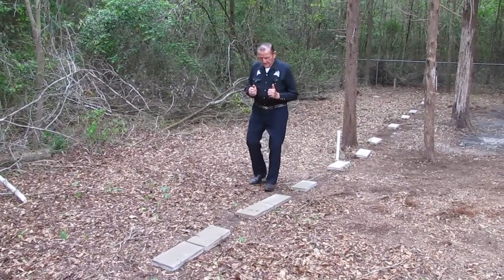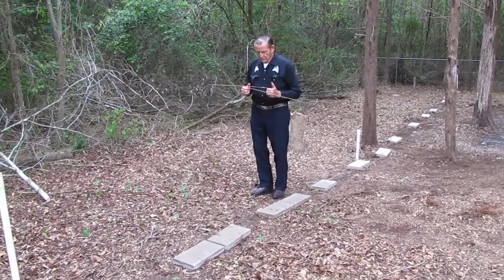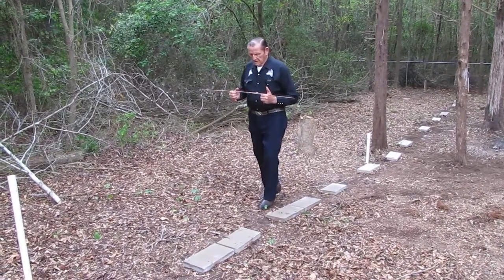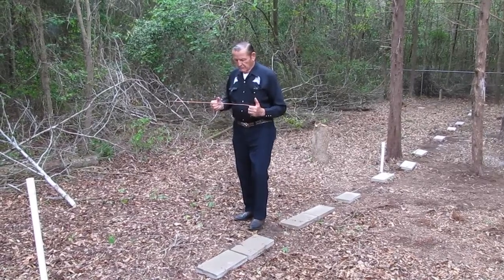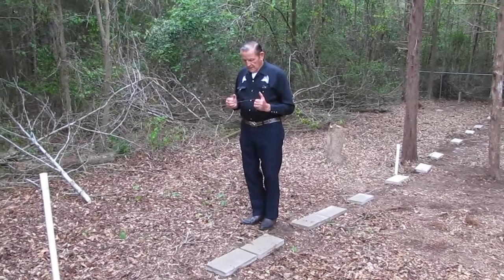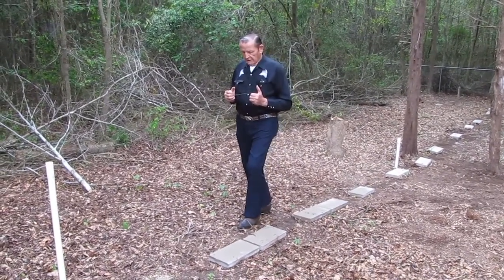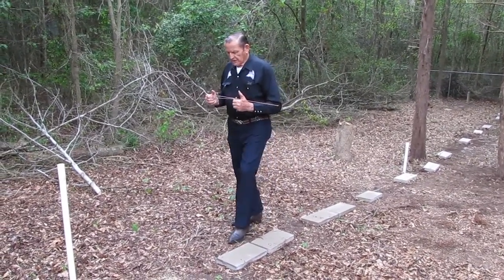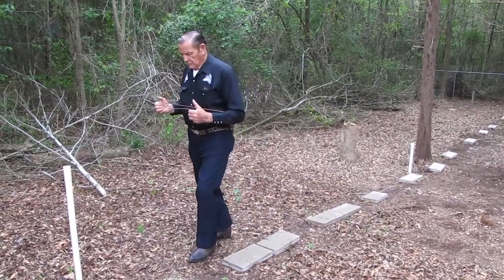I'll identify the little baby girl first. When I come up on her grave, the rods will come together and stay together until I cross the baby and the mother, and then before I get to the little boy, they come apart. That establishes the mother and the baby girl, probably an infant. This identifies the little boy. These rods will stay together until I cross the father, and then they will come apart.